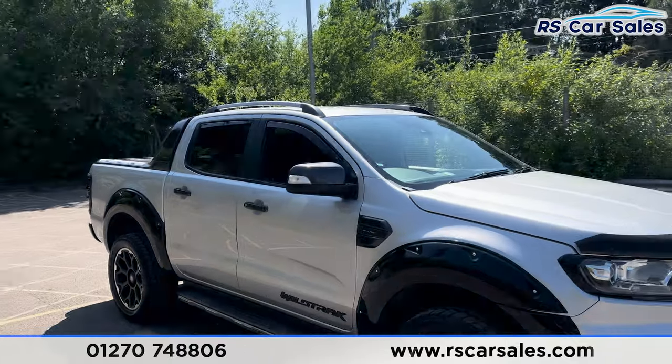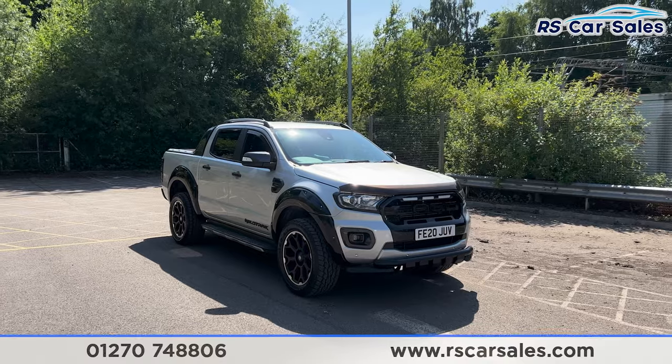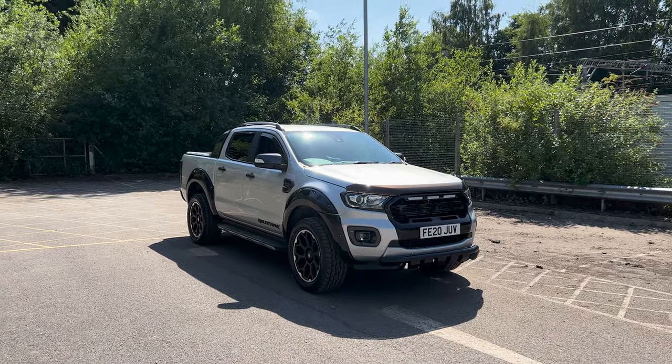That's all for today. If you'd like to find out more, please check out the website. This vehicle comes with a fresh service, fresh MOT, HPI clear, competitive finance options, and free nationwide next-day delivery. Thank you for watching.